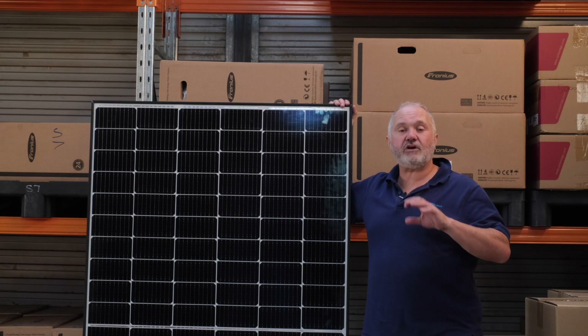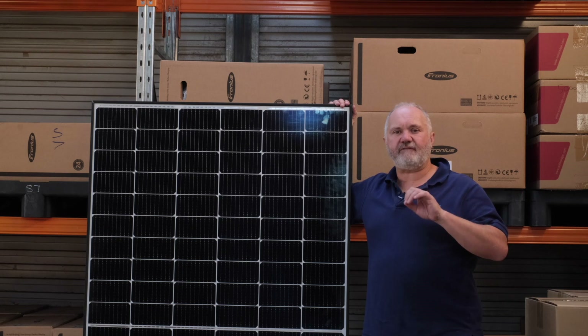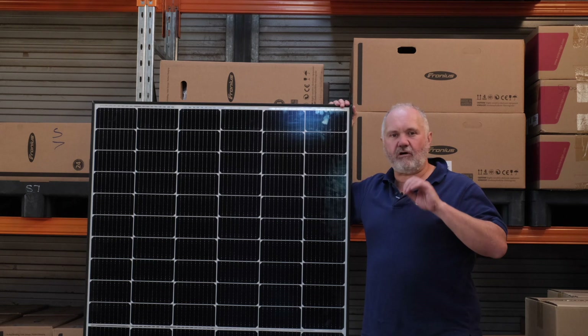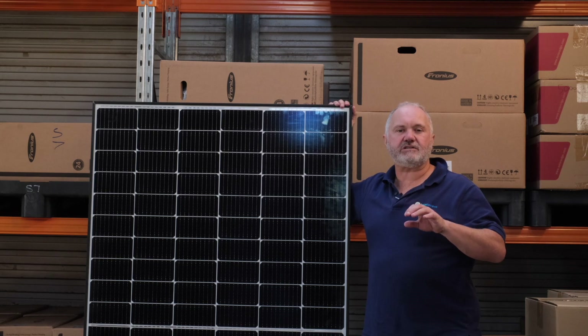For those of you who don't know, our expert rating score rates solar panel manufacturers on a score out of 50 based on a number of criteria that we think are often hidden from consumers when they make these decisions and which we think are relevant to your decision making process.